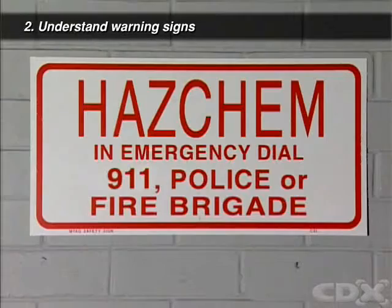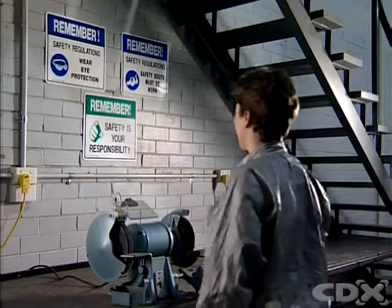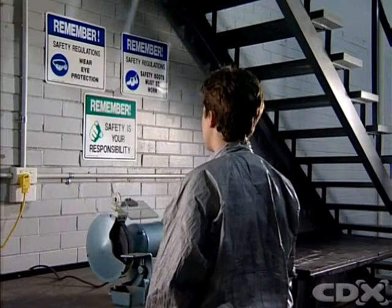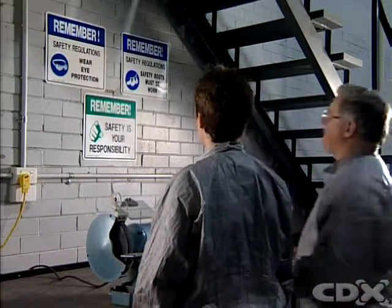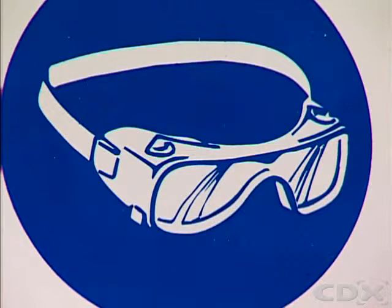Study the various warning signs around your workshop. Understand the meaning of the signal word, the colors, the text, and the symbols or pictures on each sign. Ask your supervisor if you do not fully understand any part of the sign.